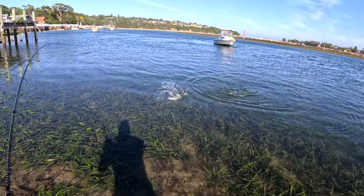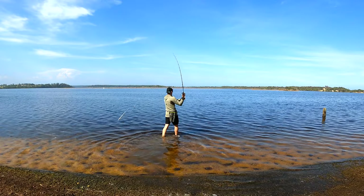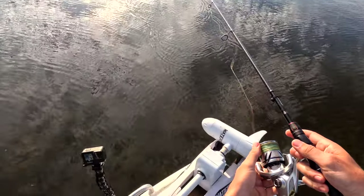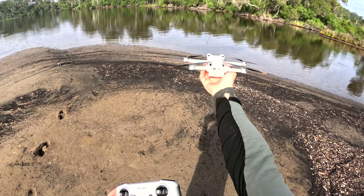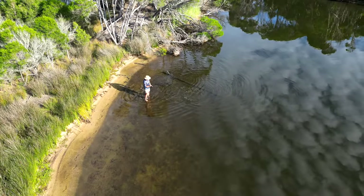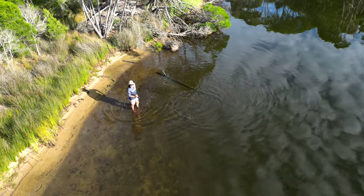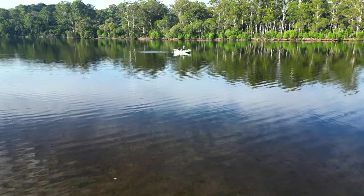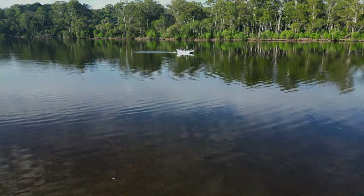Oh my god, whoo! It's a bit like a dinosaur. I reckon we'll just stay here. As you can see, there is a big flathead. Oh my god, it's right next to his head. Fly my friend, fly. You reckon there's a good flatty? Just spotted another flatty at the drone right under it.